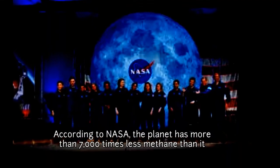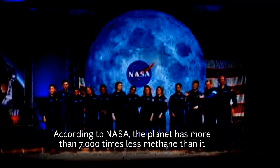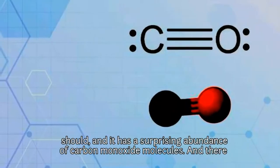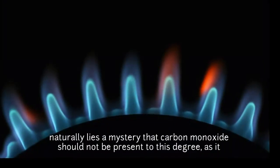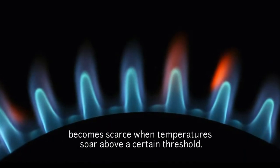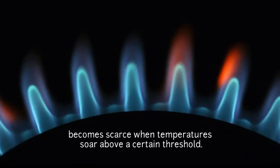According to NASA, the planet has more than 7,000 times less methane than it should, and it has a surprising abundance of carbon monoxide molecules. Naturally, this presents a mystery — carbon monoxide should not be present to this degree, as it becomes scarce when the temperature rises above a certain threshold.